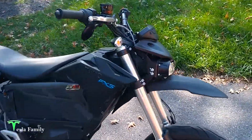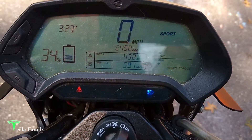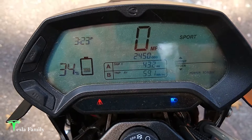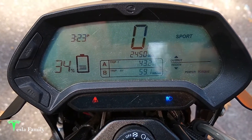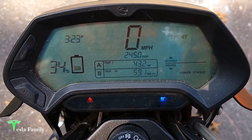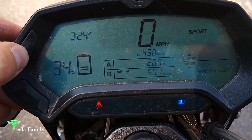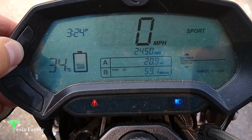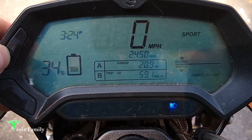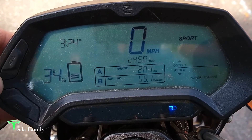Alright, just got home from work. We have 34% battery remaining and the total trip to work and back ended up being 43.2 miles using 59.1 Wh per mile. That's an increase from this morning as I took the highway home and my average speed was much faster — probably closer to 70 mph on the way home versus 30–40 on the way to work. Estimated range of 20.9 miles left, giving a total range of about 65 miles on a mix of highway and local roads. Just local roads could push toward 100 miles; highway only is probably closer to 30 miles.